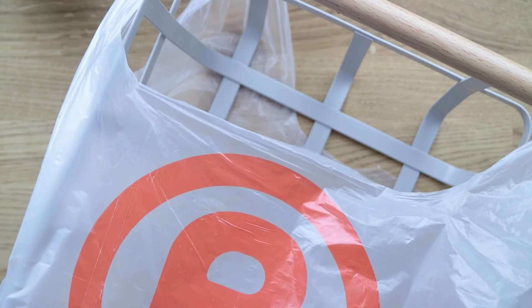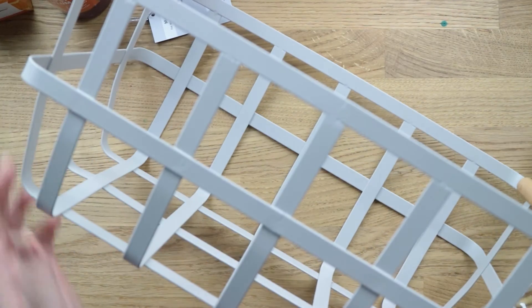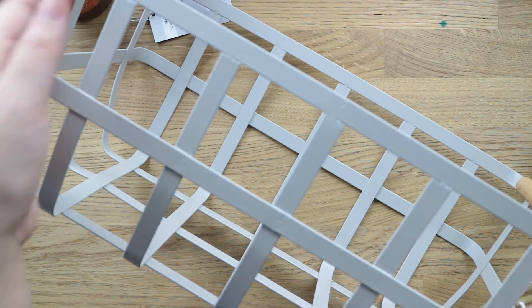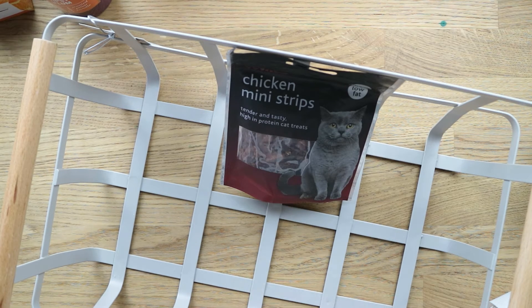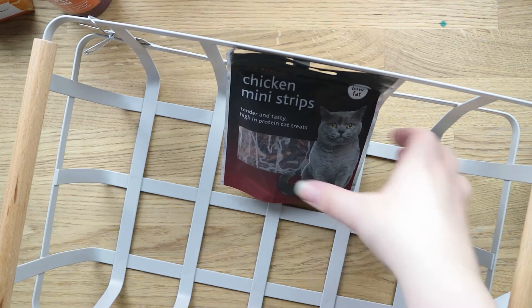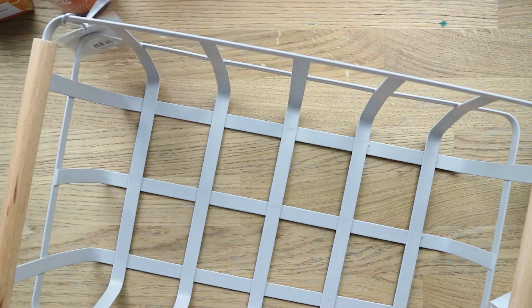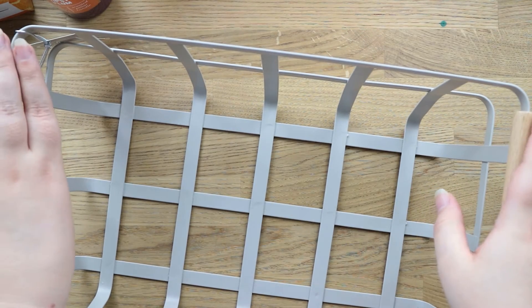So then we went to The Range next. I had a voucher for The Range so I think I only paid like a pound for all this stuff. This is a basket and what I'm going to use it for is to put all of Oscar's cat treats in and all of his pouches, because there's quite a lot of them in the house now. So I got this basket — I thought the cat treats will all fit in here, nice and tidy, out of Oscar's reach, because he's already stolen the dreamies bag multiple times today. I think this was about £11 — it's a metal basket and it's got little wooden handles and it's quite sturdy.